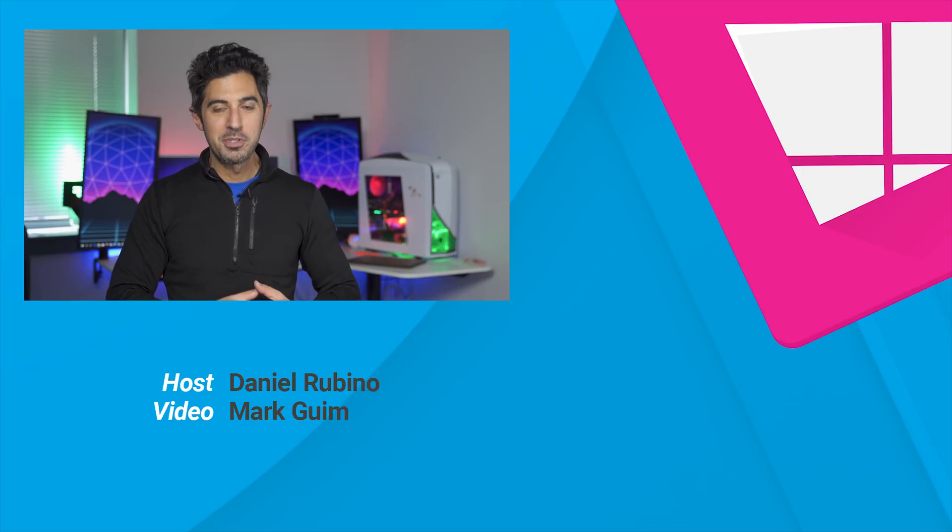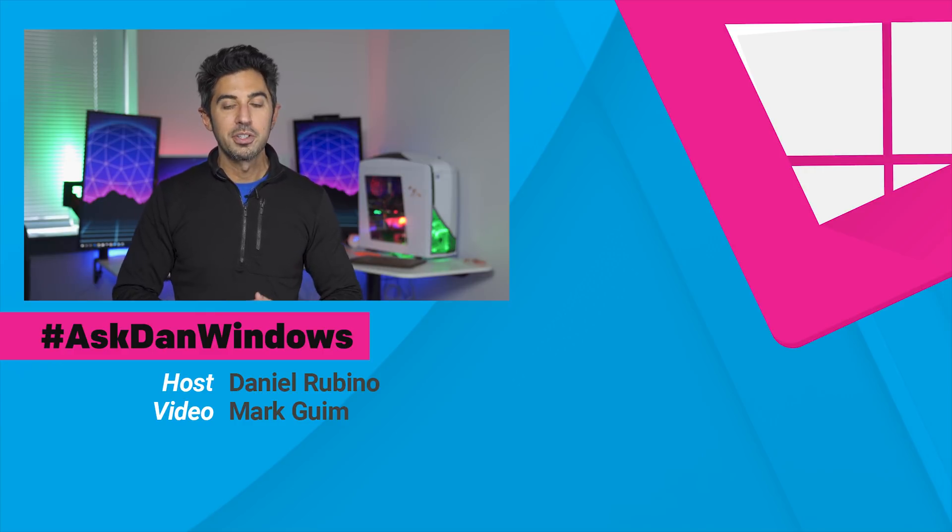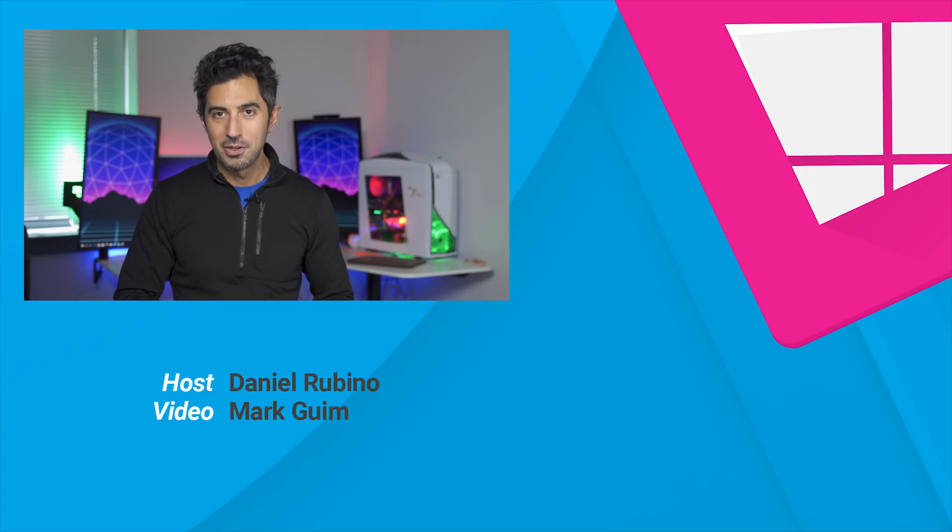That does it for this episode. If you have a question, use hashtag AskDanWindows on Twitter, or drop me an email at askdan@windowscentral.com. You can also leave a comment below and I'll try to take note of it. If you like this video, give us a thumbs up and don't forget to subscribe. Thanks for watching, take care everyone.